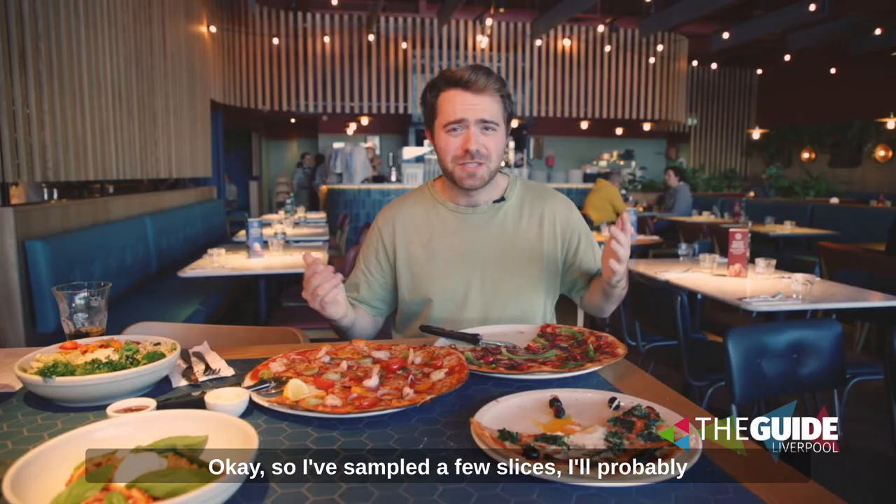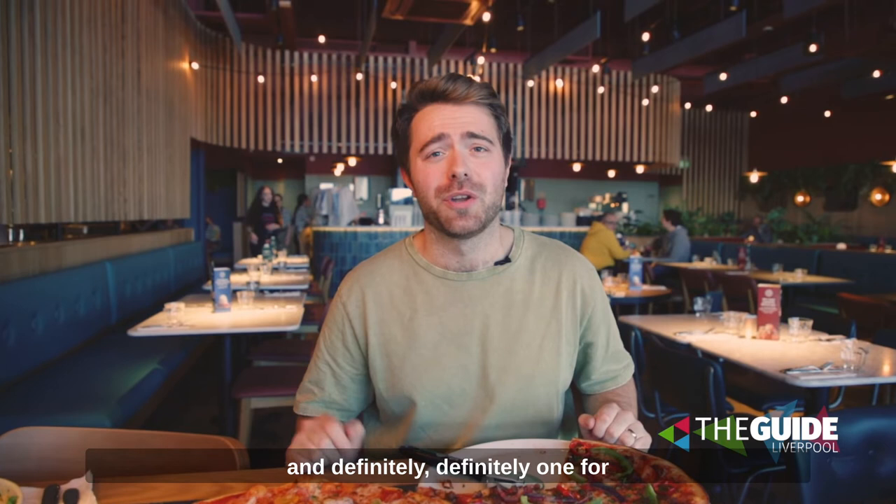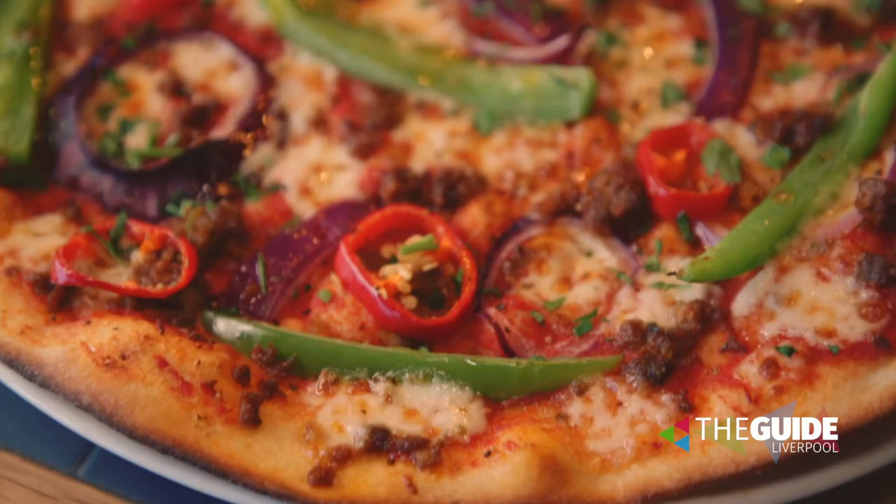I've sampled a few slices — I'll probably sample a few more — but Pizza Express is now open here at Mersey Retail Park, and definitely one for you to come and check out.